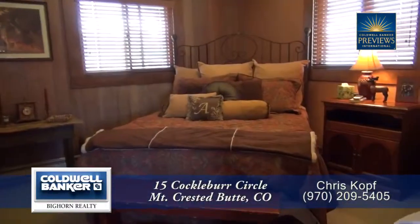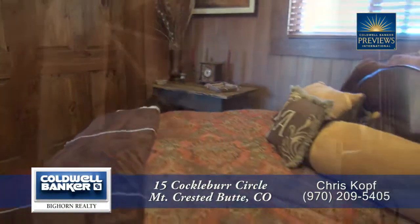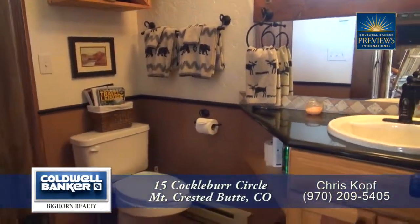Just beyond the kitchen is the master bedroom. As you can see, it is quite spacious and there's a three-quarter bath off the master bedroom.